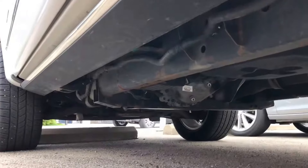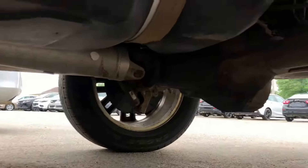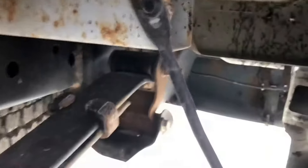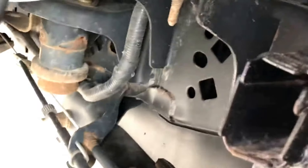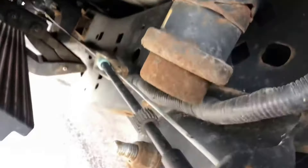Didn't see anything on the other side either. We'll get you guys the best look possible here. The shackles and perches are a big thing the guys look forward to checking on these trucks. The rear tire tread looks just as good as the front.